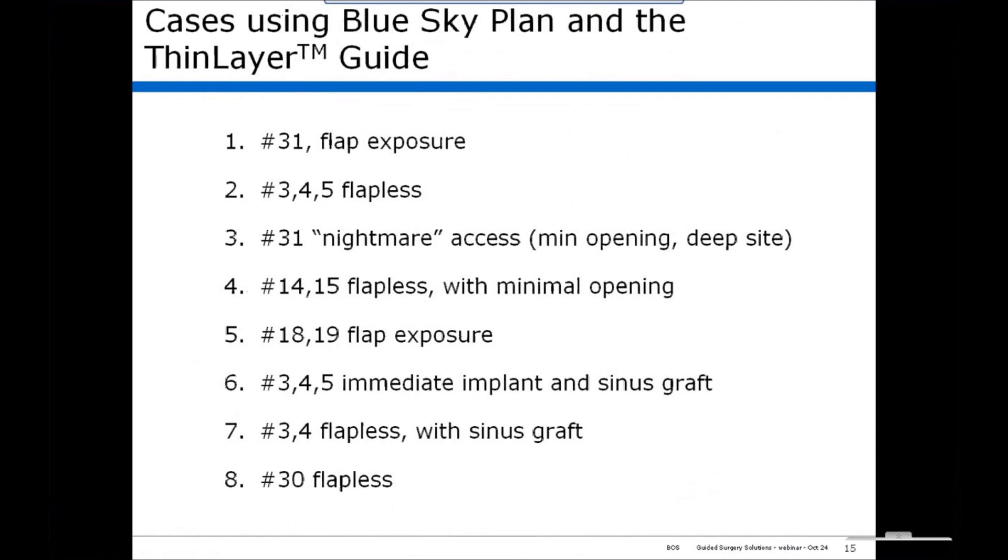I'd like to now go through a series of cases to illustrate how this system is used clinically. We selected cases to show how the guide system is used in different parts of the mouth under different circumstances. Let's start with our first case.